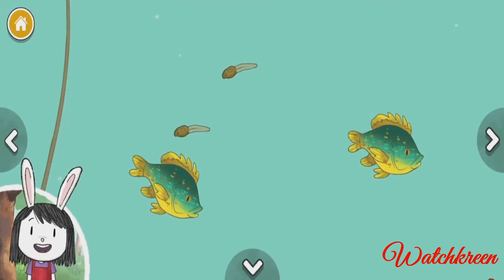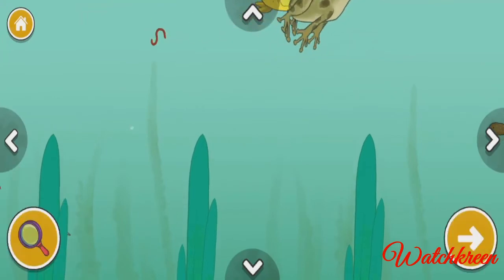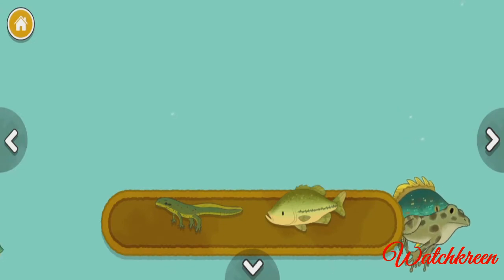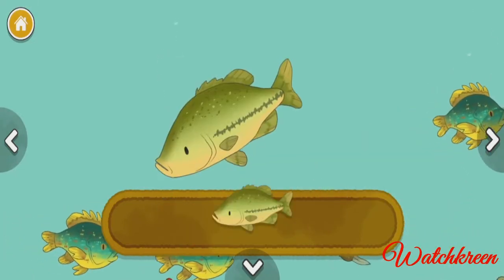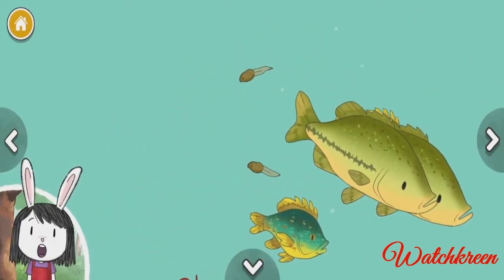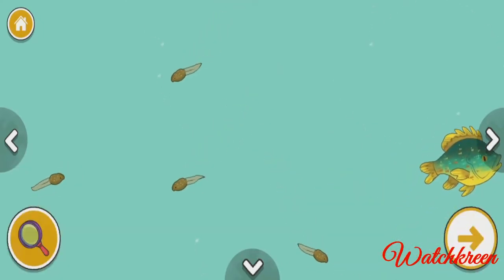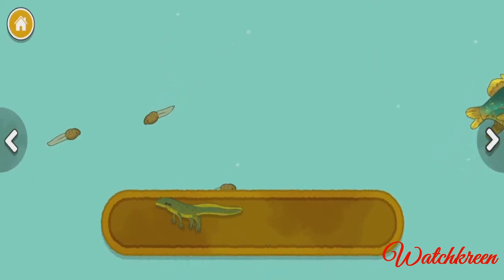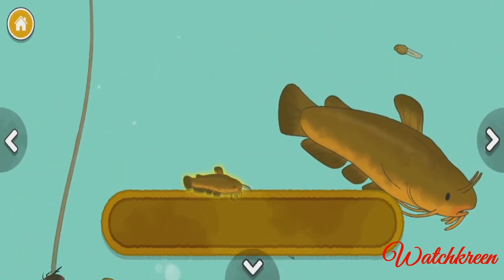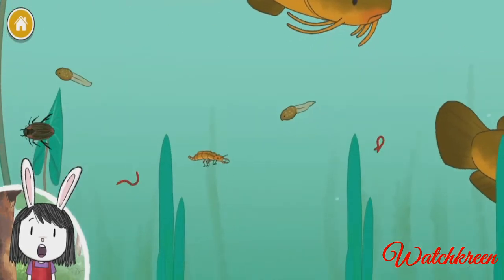These little fish have lots of fun colors. What do you notice about the colors of the animals in the pond? Red spotted newt. Spotted bass. Look carefully to spot the differences between the pond creatures — what do you notice about the animals' sizes? Red spotted newt. Yellow bullhead catfish. This fish is called a catfish because it has feelers on its face that look like cat whiskers.